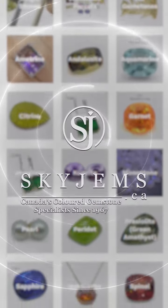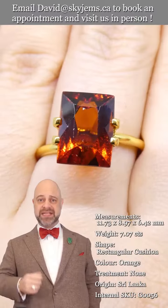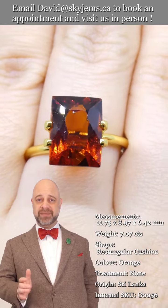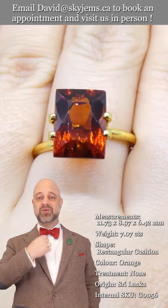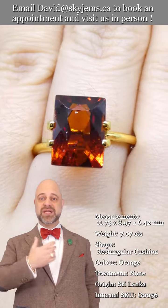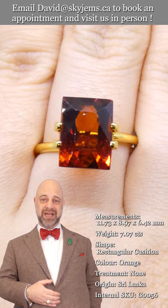SkyGems.ca has again its largest selection of fine quality colored gemstones and colored gemstone jewelry. Hi everyone, David here from SkyGems.ca. Thank you all so much for joining me. It is a pleasure to present to you this absolutely stunning garnet. We do our best to show you exactly how gorgeous these are — you see the videos and the photos — but all gems are more beautiful in real life.